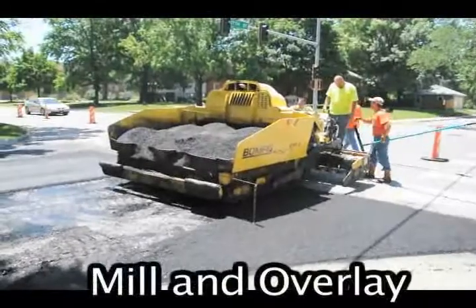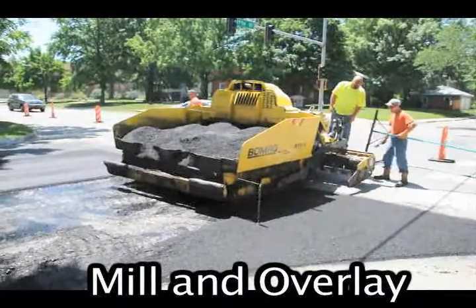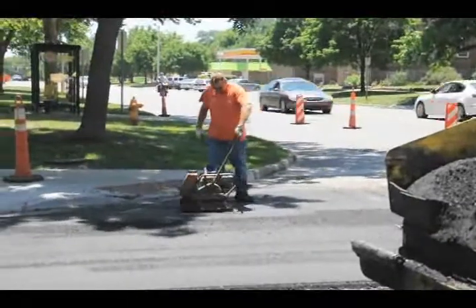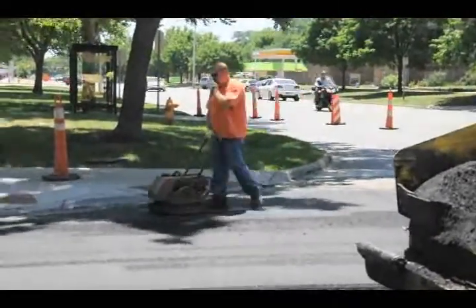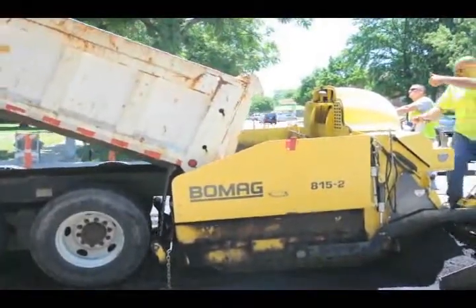Mill and overlay processes remove the top two to three inches of pavement and replace it with new hot mix asphalt. The milling removes the old deteriorated pavement surface and creates a rough surface for the new pavement to bond with the old pavement. A mill and overlay project can extend the life of a roadway by 10 to 15 years before needing to be reconstructed.